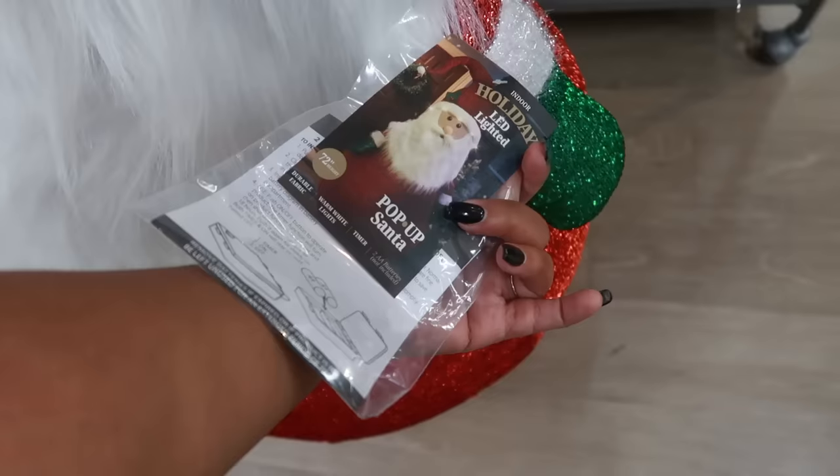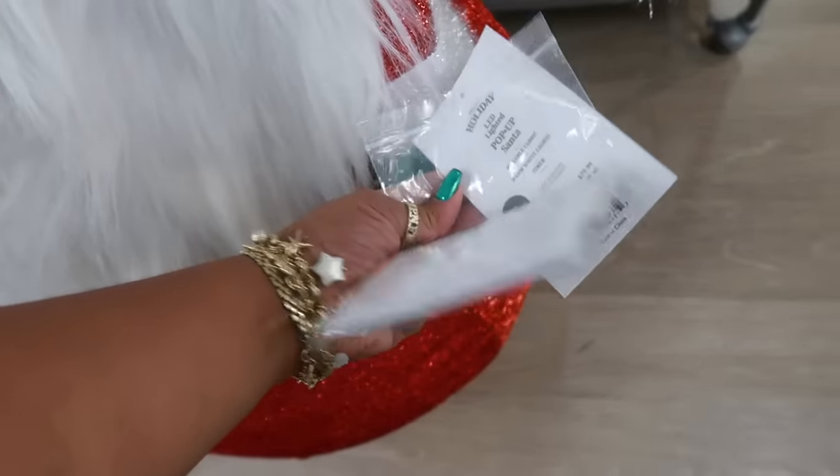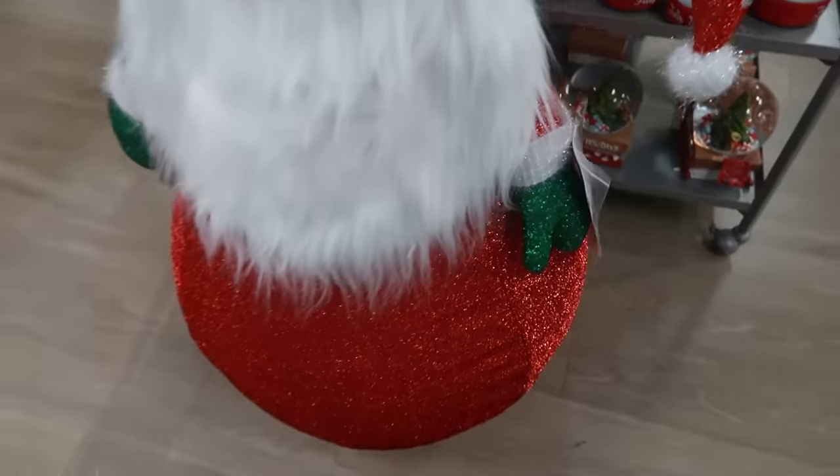72 inches — Santa LED lighted. He's $80. I like his little face. Oh, these are nightlights. $25. You have a few of those. Fitz and Floyd, made with real wax — LED snowman. That's cool that it's made with real wax, and it comes with a remote control.